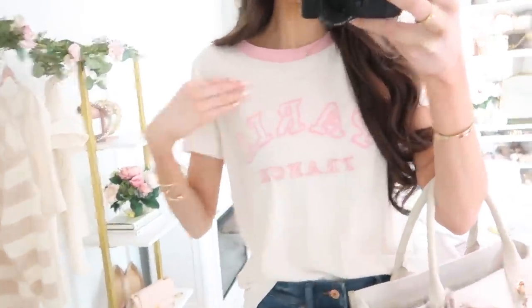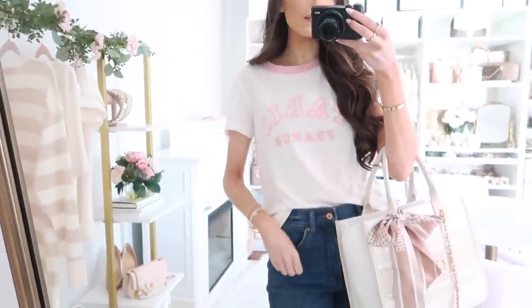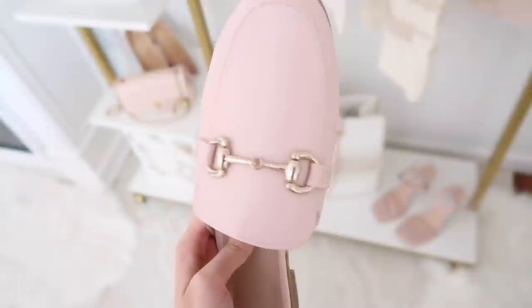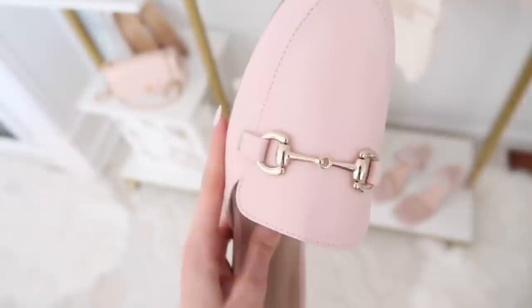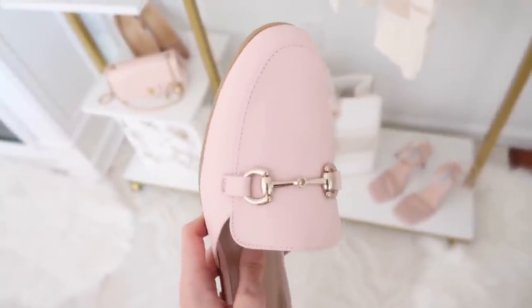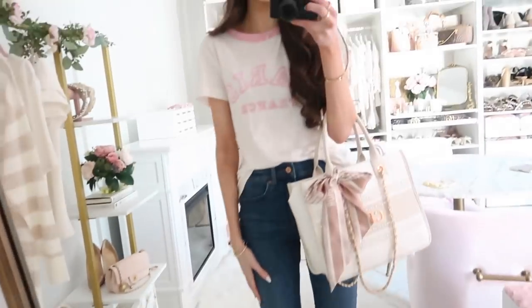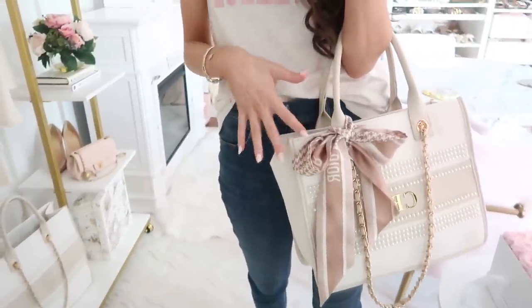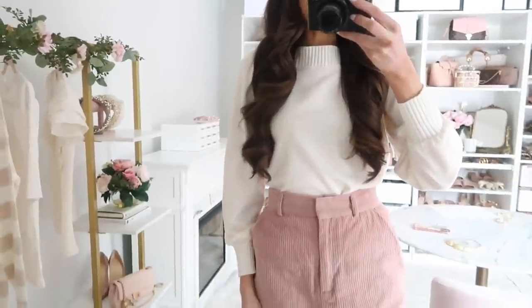Up next is a girly Paris France graphic tee — graphic tees that are girly and classic can be hard to find, and this is a really nice one. I styled it with jeans and these pink mules — look how pretty they are! They're very comfortable and are definitely giving Gucci vibes for way less. They run true to size. I also ordered them in brown. Finished the look with my pearl tote. Such a cute casual girly outfit idea.